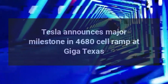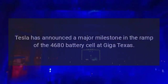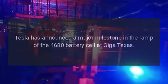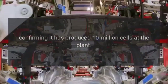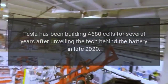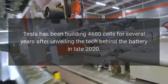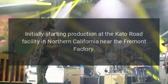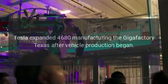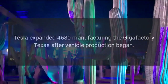Tesla announces a major milestone in 4680 cell ramp at Giga Texas, confirming it has produced 10 million cells at the plant. Tesla has been building 4680 cells for several years after unveiling the battery technology in late 2020, initially starting production at the Kato Road facility in Northern California near the Fremont factory.